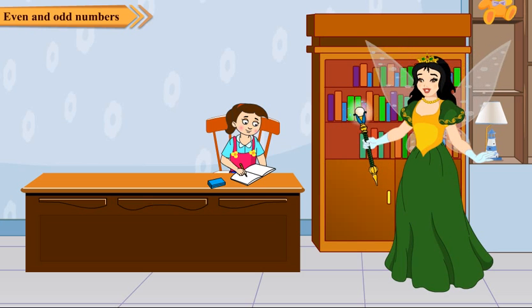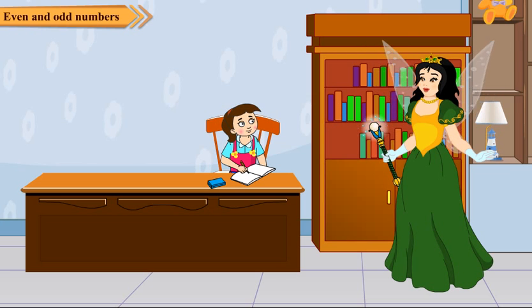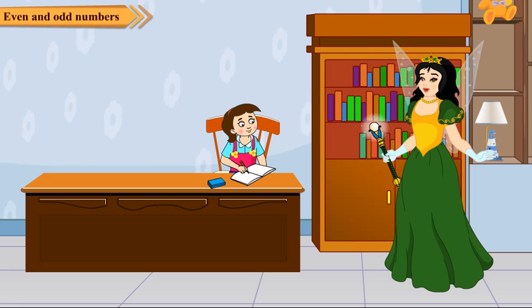In a new scene, Fairy greets Neha and asks how she is. Neha replies she is good. Fairy asks what Neha is doing, and Neha says she is doing her maths homework — today her teacher taught her about even and odd numbers. Fairy asks Neha how you can quickly tell whether a given number is odd or even.